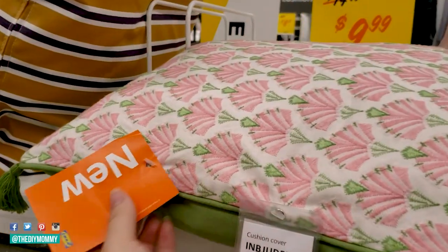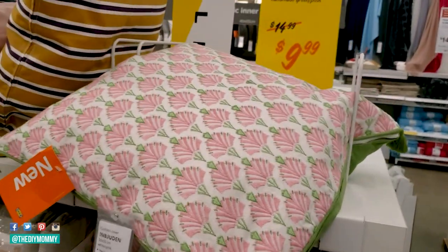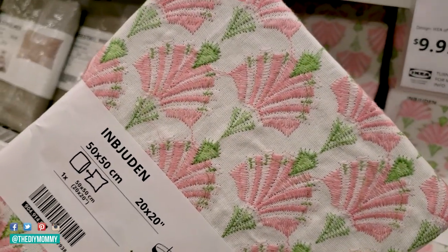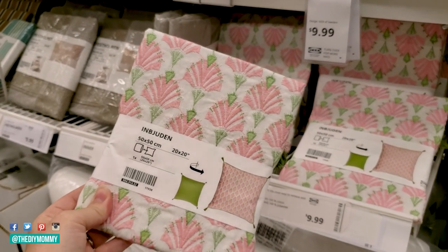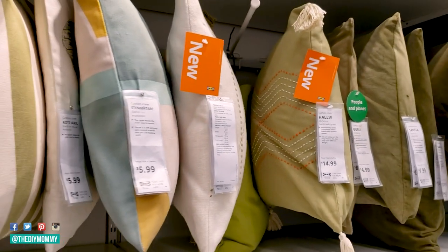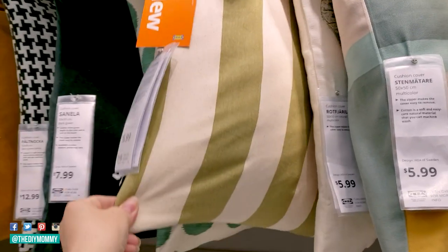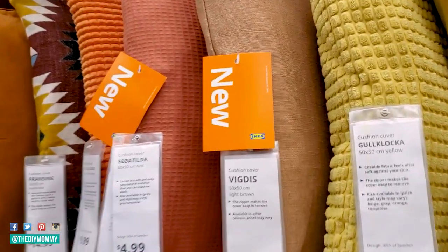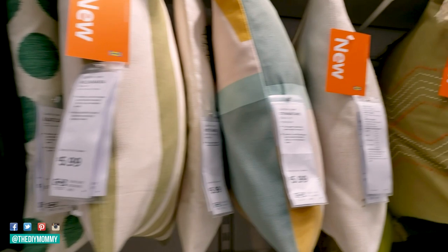Favorite new item number five is this cushion cover. There's actually a whole line called the Imbjudin set and they have lots of green and pink garden-style accessories. Speaking of cushion covers, my next tip for general shopping at IKEA is to definitely go there to buy cushion covers. They have such a fantastic variety, are very well priced, and I always love getting my cushion inserts here too. You can find something in every color to match every decor style and they have so many fun textures.